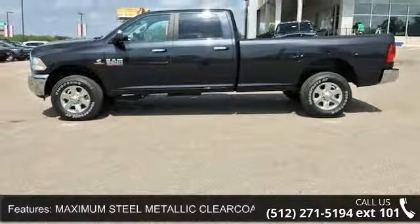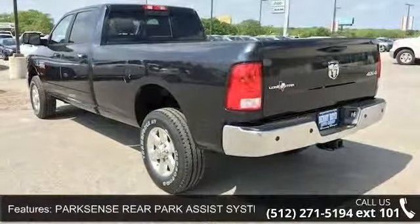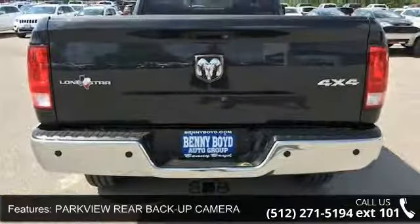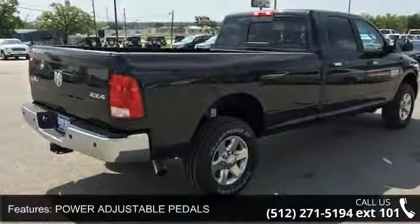Some of the top features included with this vehicle are Maximum Steel Metallic Clearcoat, ParkSense Rear Park Assist System, ParkView Rear Backup Camera, Power Adjustable Pedals, Spray-In Bedliner, 4WD, Tow Hitch, and Power Steering.